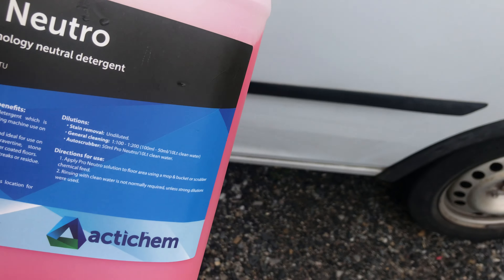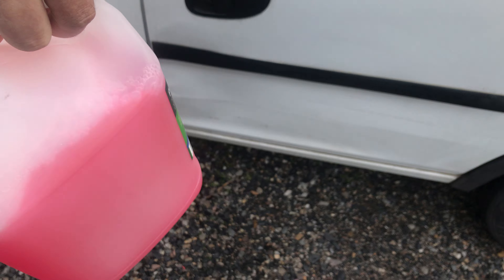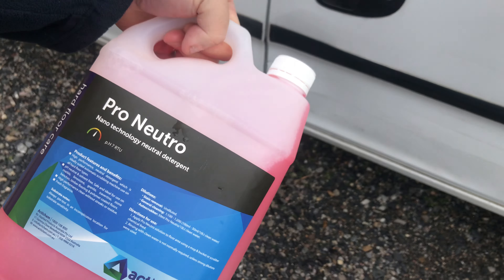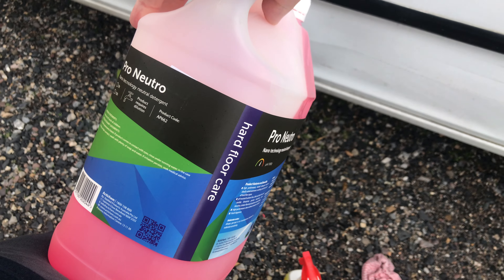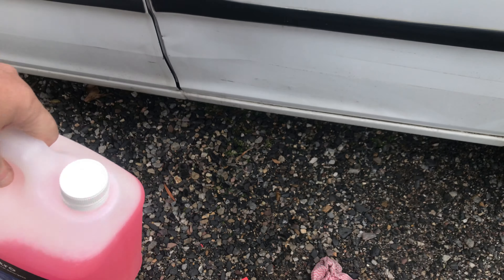There we go guys — I thought I'd do that video for you because I'm always on the lookout for new cleaning products and that works so good. I think it's about $40 a bottle, and you can get it in five liters or fifteen liters.